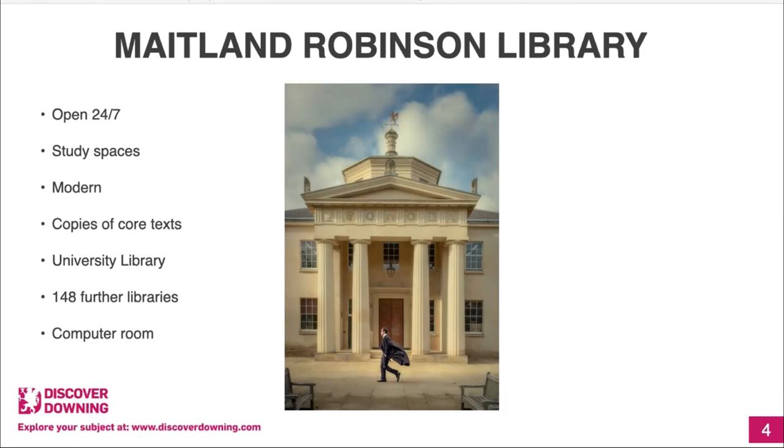Apparently there are 148 more libraries, and one of those is the university library located on the Sidgwick site — the Arts and Humanities site — about a 20-25 minute walk or a short cycle from Downing. The university library is a copyright library, which means they have copies of every book published in the UK. There are also faculty libraries, and within Downing there's a computer room if you ever need to print anything or your laptop breaks.